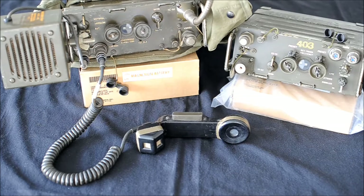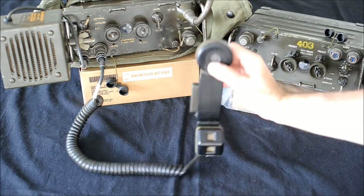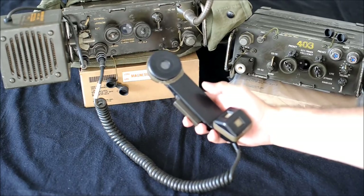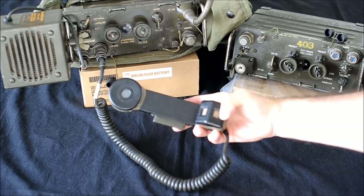Many accessories were produced for the PRC-25/77 to help it fulfill many roles. Audio accessories: the PRC-25 was issued with the H138 handset. This handset was an improvement over the older H33. The microphone has a cancelling device that suppresses combat noises.